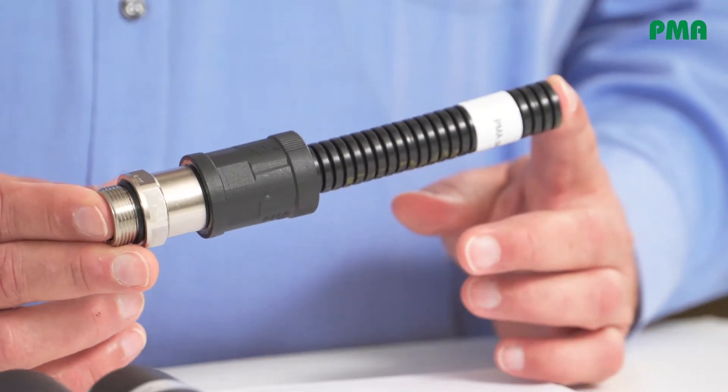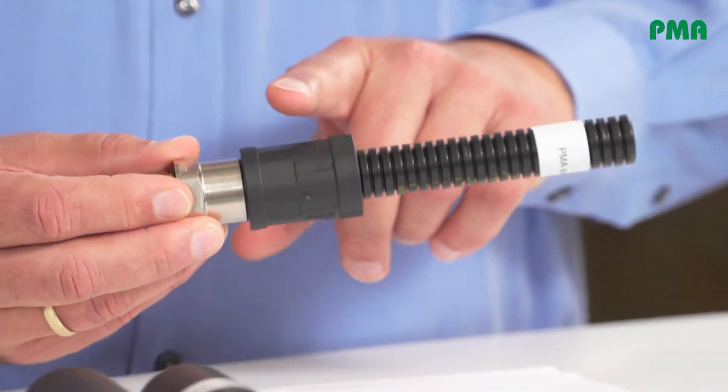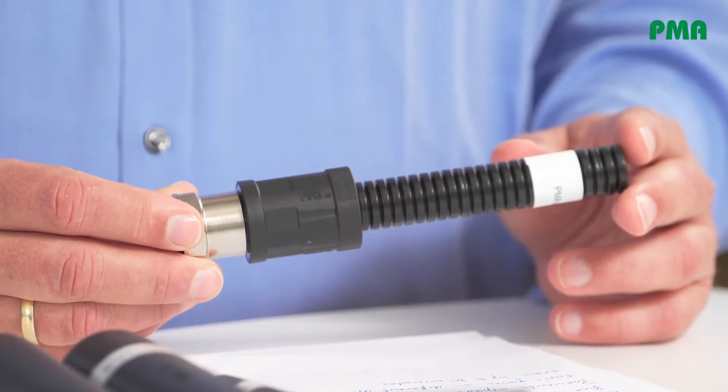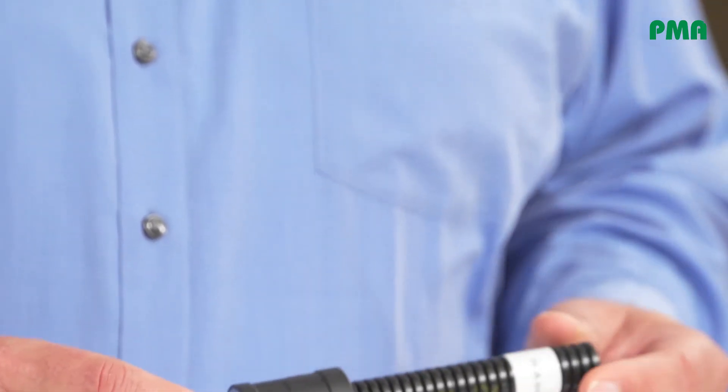I would like to show you the PMA-FIX PRO installation system for PMA cable protection systems. This connection system provides IP66, IP68, and IP69 ingress protection simultaneously. The unique feature of the PMA-FIX PRO fitting is that IP69 protection is also provided within dynamic applications. Along with the PMA fitting, we have here a fire barrier solution that prevents the expansion of smoke and toxic gases in different areas of a train for up to 30 minutes.